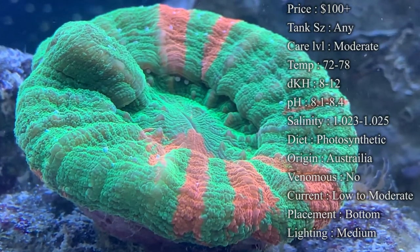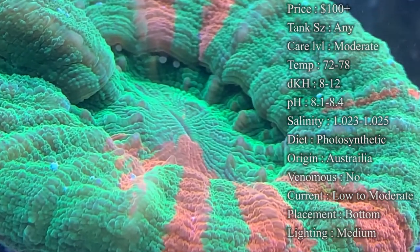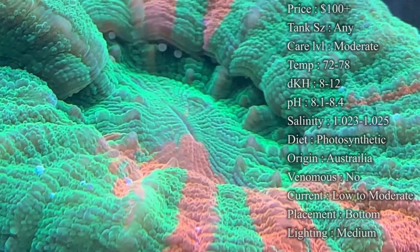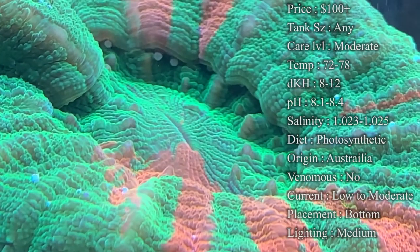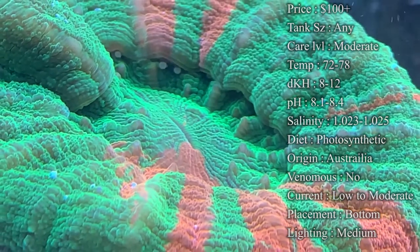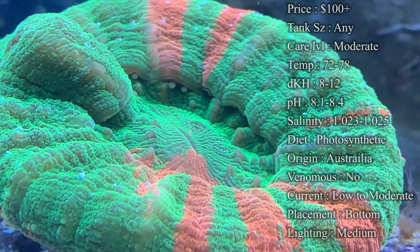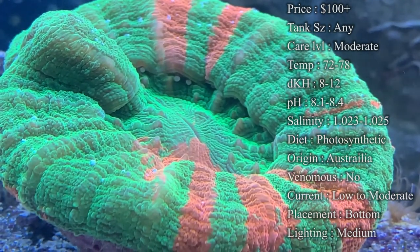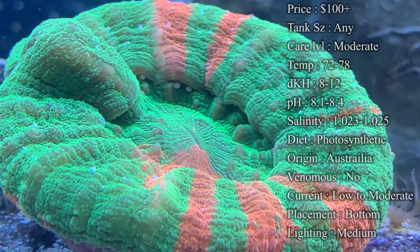Getting into the fragging of this coral: we definitely do not recommend fragging a Scoli coral because it just does not go too well. A lot of times they do not survive the cutting. I've seen people online who have cut them basically into four like a pizza, and what you end up with are these little bitty pieces that take forever to regrow. It's best to just keep them as is — that way you just have one very large Scoli growing really well in your tank. In the wild, they release eggs throughout the ocean and those eggs stick, eventually growing into baby Scolies after many years.